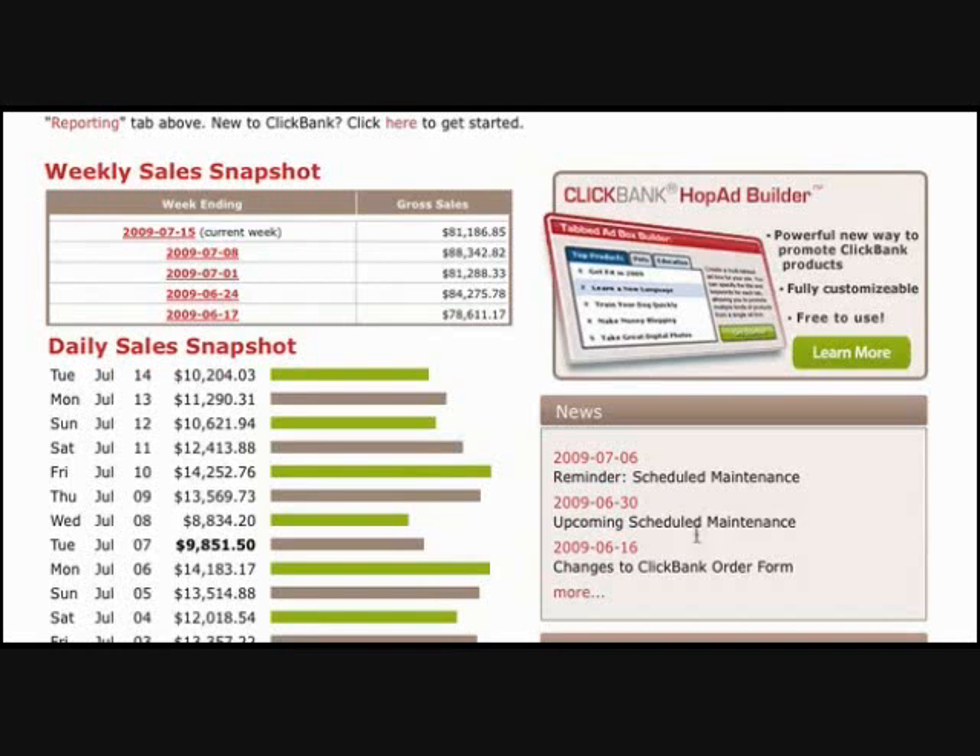ClickBank actually pays you on a weekly basis, and you can see the kind of checks that we're actually getting on a weekly basis. You may have noticed through this video that I keep saying 'we.' The reason for that is that Maverick Moneymakers is formed by a massive board of multimillionaires who have all come acquainted with each other over the years. We've all worked over at least a decade on the Internet, and coming together and sitting around a table, putting our ideas together, we have formulated phenomenal marketing techniques that simply no single Internet marketing guru or coach can teach you.